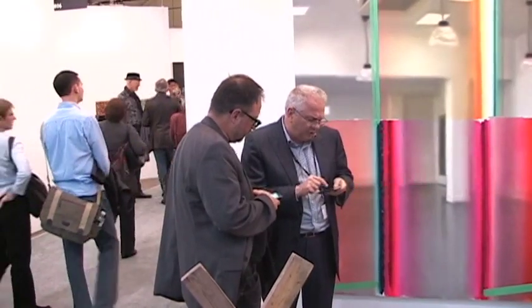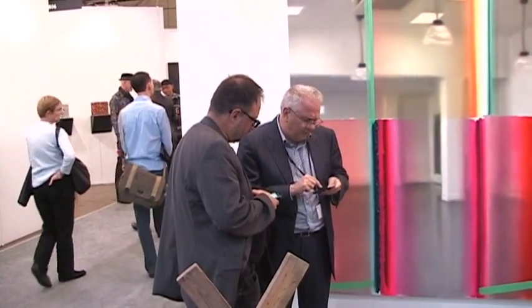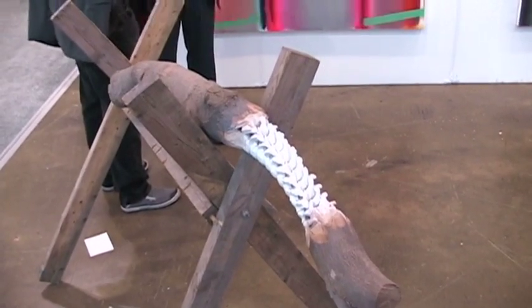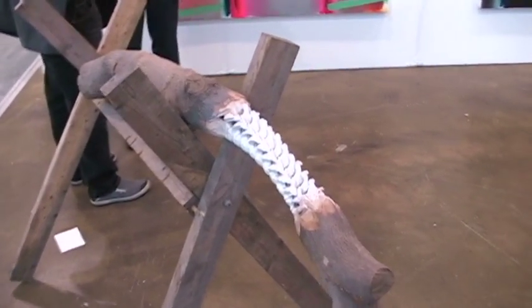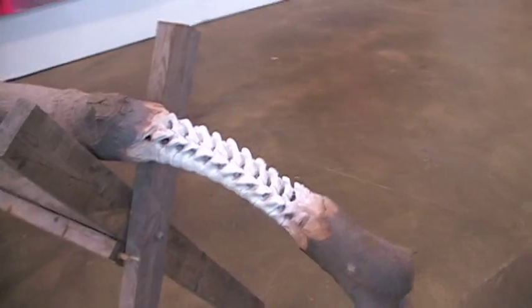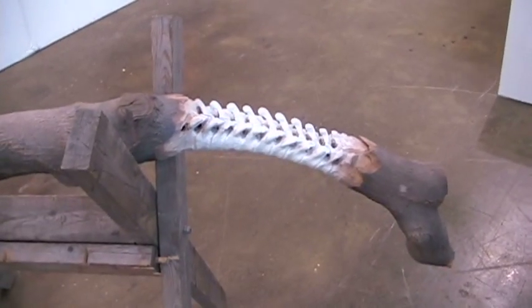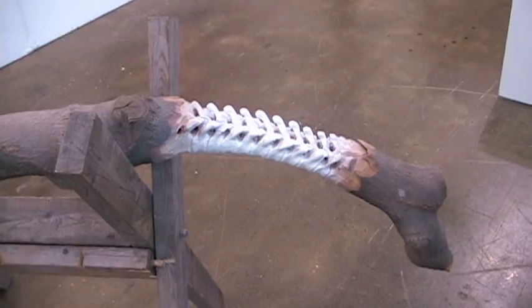He has hand-carved, in the middle of the piece, a human spine — or a spine, could be animal, whatever. The point is he hasn't lost the artistry of hand-carving, despite being skilled in molding and casting. Maskell Lasser, doing some fucked up shit.